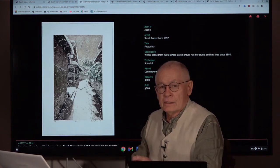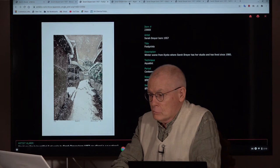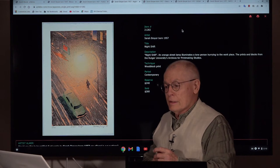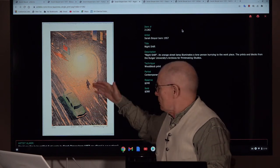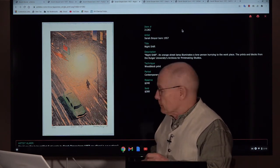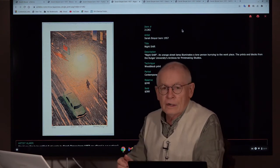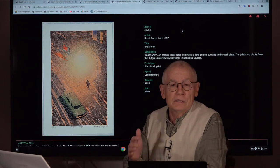Next one, quite different. This is an aquatint showing a little lane in Kyoto in winter. The next one, I would assume this is somewhere in the U.S. It's called Night Shift — an unusual view, probably down from a window late at night. There's hardly anybody out anymore; a lonely person on the way to her night shift, a lonely car. Unusual composition, unusual colors. And it's actually a woodblock print.